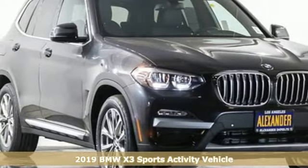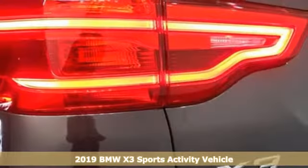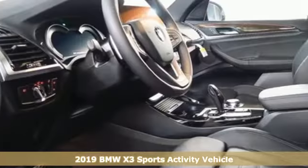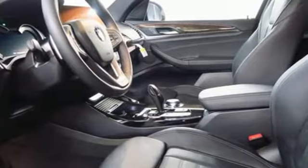Here's a new 2019 BMW X3. This X3 is versatile and nimble enough for the urban jungle and capable enough for your next road trip.